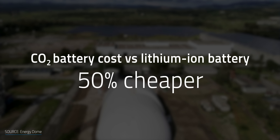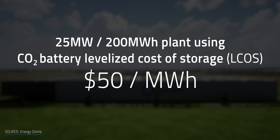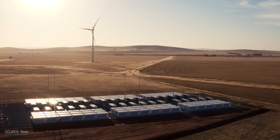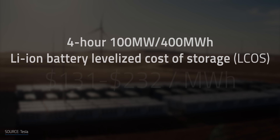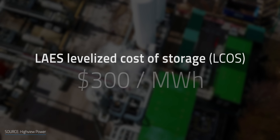Aside from being more efficient than air at storing energy, CO2 may also be a solid alternative to metal-based batteries. As claimed by Energy Dome, their device would be more than 50 percent cheaper than a similar-sized lithium-ion battery. Once at full scale, they project their 25 MW, 200 MWh plant to have a levelized cost of storage as low as $50 per MWh. According to Lazard, a 4-hour, 100 MW, 400 MWh lithium-ion battery system ranges between $131 and $232 per MWh, and liquid air energy storage can stretch up to $300 per MWh.